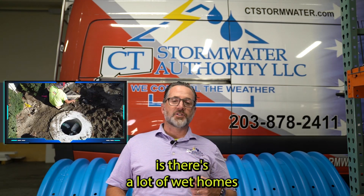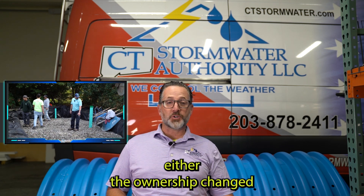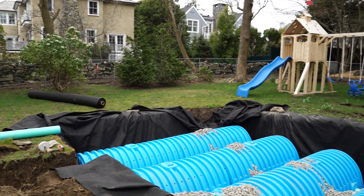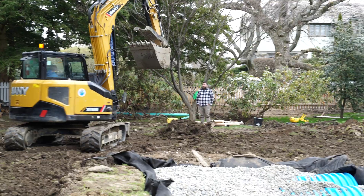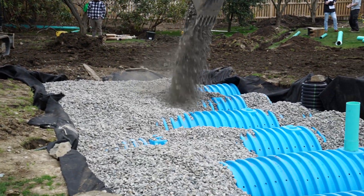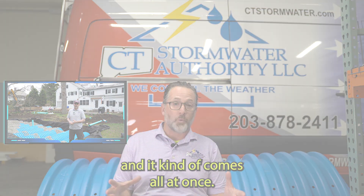One trend is there are a lot of wet homes where in the last six months — or even the last six weeks — ownership changed. Very new homeowners are all of a sudden experiencing water, and a lot of sellers are sliding out and not disclosing the fact that the house was wet. So there are a lot of upset people out there, and it kind of comes all at once.